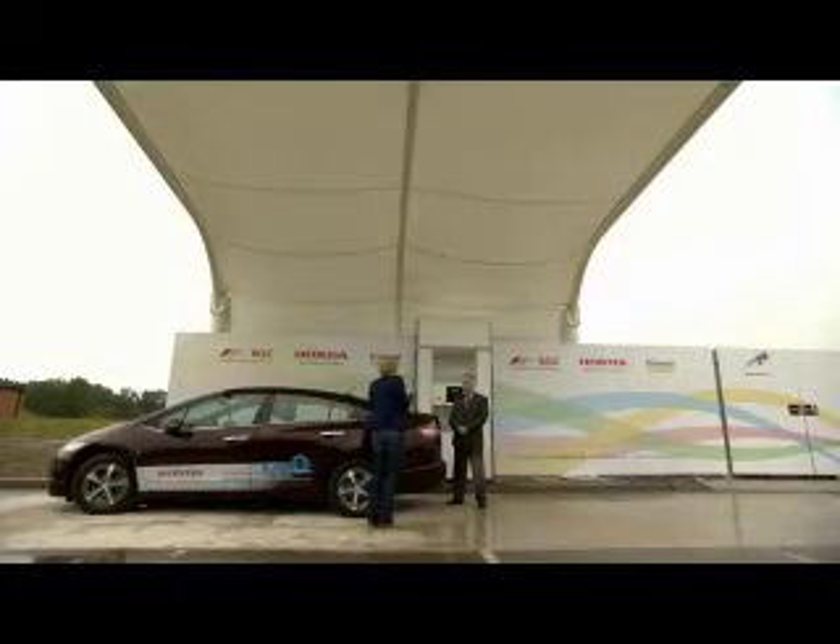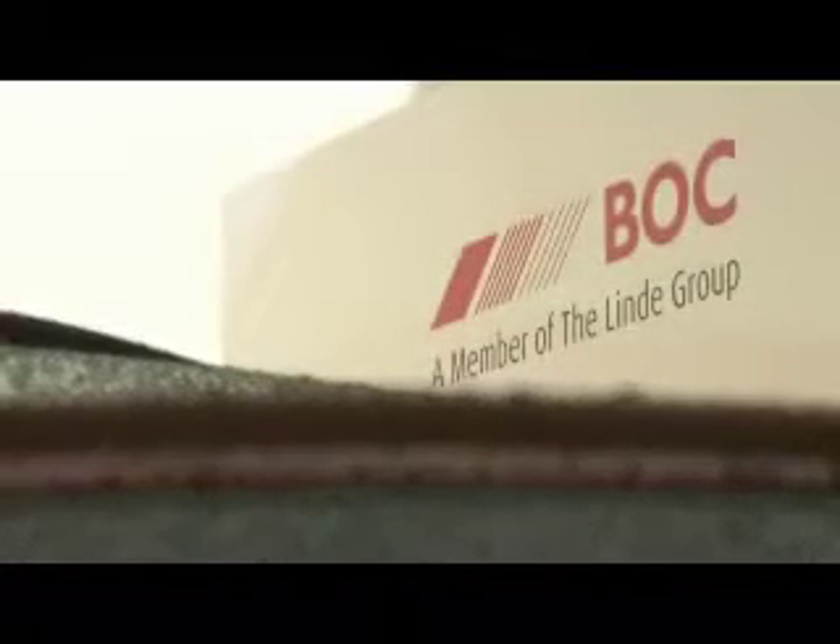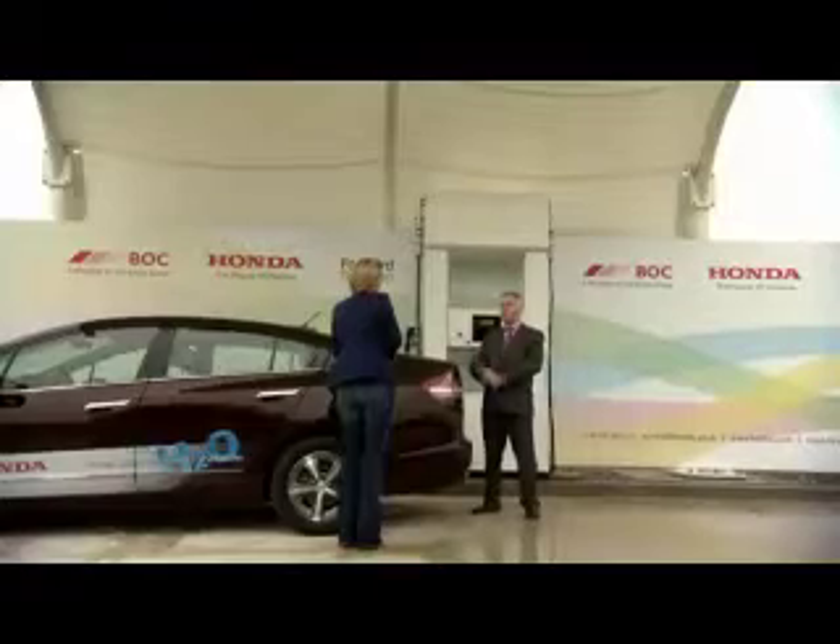So how important is this refuelling station here in Swindon? This refuelling station is very important. It's the UK's first combined 350 and 700 bar station, which means it can be used for a number of different vehicle platforms, from passenger cars through to light goods vehicles and buses. We're hoping that this station can be used as a kickstart for hydrogen-based mobility for the future of the UK.